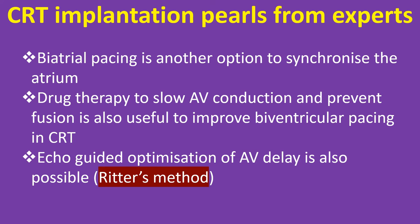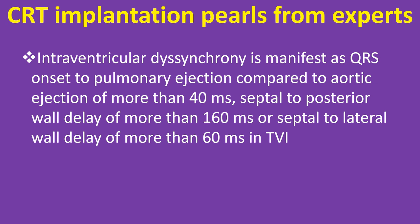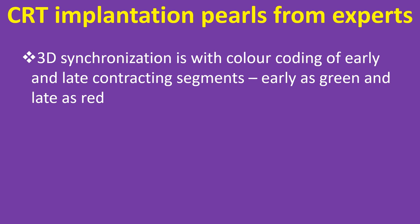Drug therapy to slow AV conduction and prevent fusion is also useful to improve biventricular pacing in CRT. ECHO-guided optimization of AV delay is also possible using Ritter's method. During VV delay optimization, in some cases an LV offset causing pre-excitation of the LV may improve cardiac output. Intraventricular dyssynchrony is manifest as QRS onset to pulmonary ejection compared to aortic ejection of more than 40 ms, septal to posterior wall delay of more than 160 ms, or septal to lateral wall delay of more than 60 ms on TVI. 3D synchronization uses color coding of early and late contracting segments — early as green and late as red.